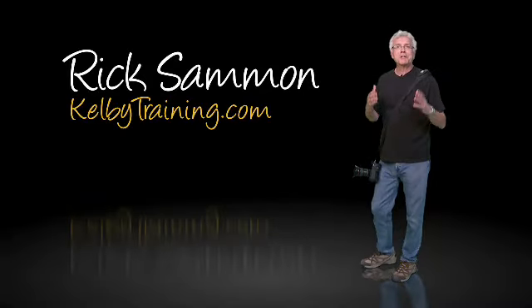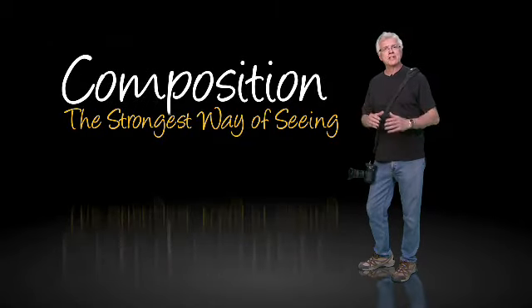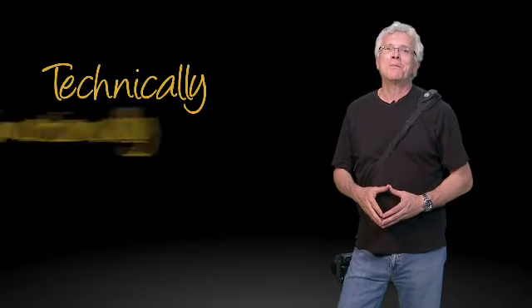I'm Rick Salmon. I really hope you can join me for my latest class on Kelby Training — Composition: The Strongest Way of Seeing. I'll show you how to compose technically as well as emotionally.